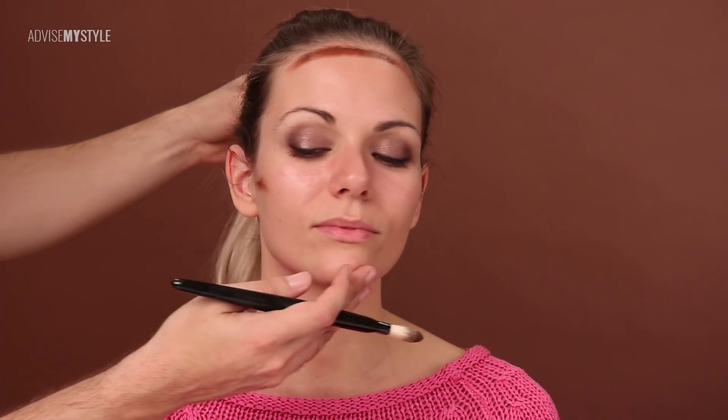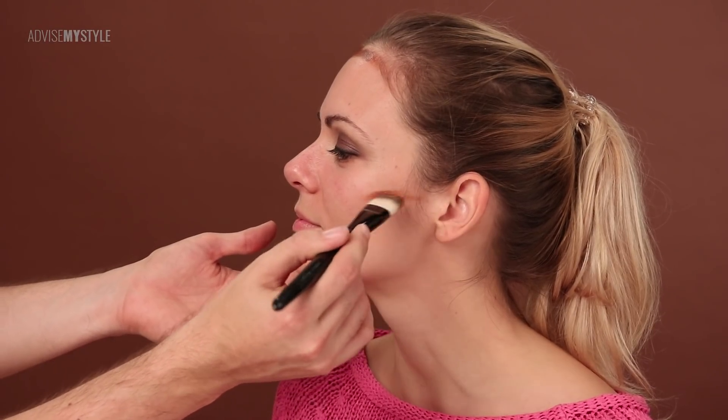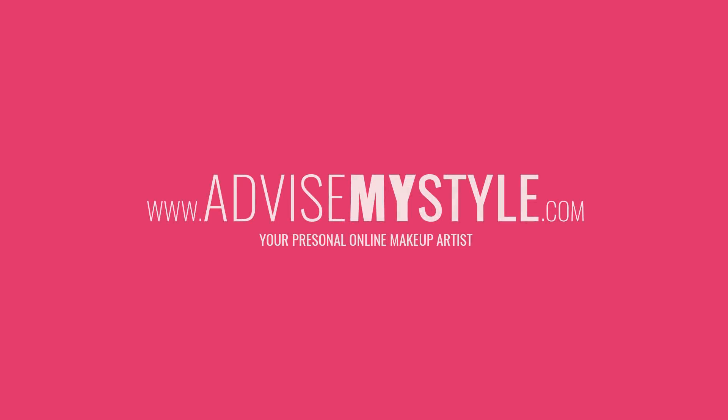I would be able to apply cheek contour anywhere, like down towards her mouth, but I decided to push it towards her nose because this will make her look bubbly.